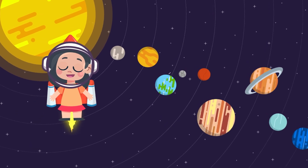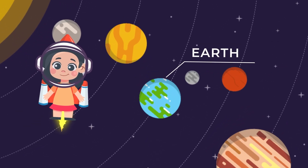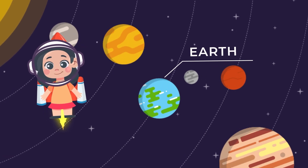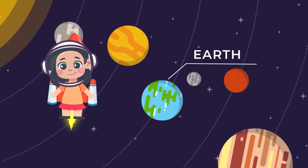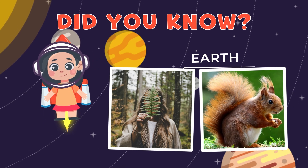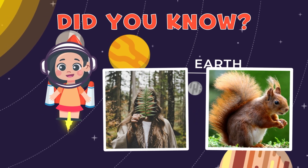Now let's say hi to our home sweet home, Earth. It's the best planet ever because it's got oceans, mountains, forests, and all sorts of amazing animals. Did you know? Earth is the only planet where we've found life, like plants, animals, and humans like you and me.